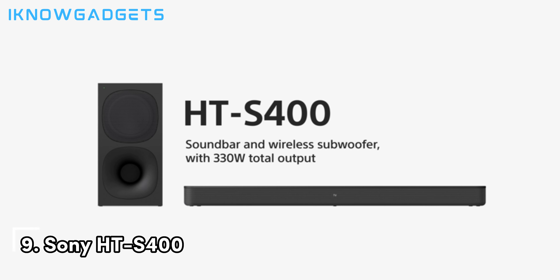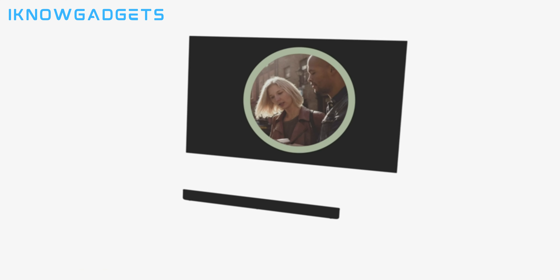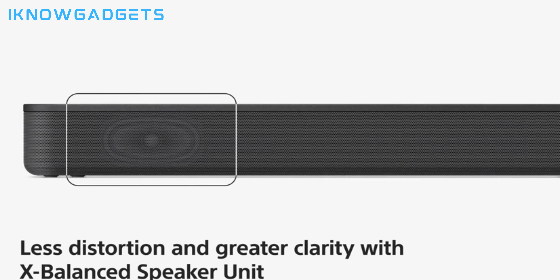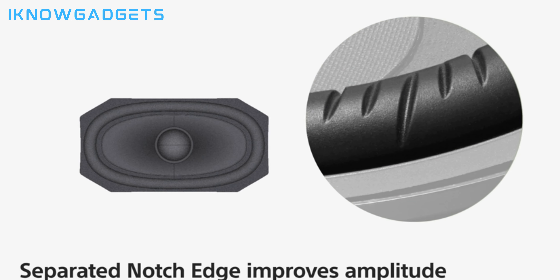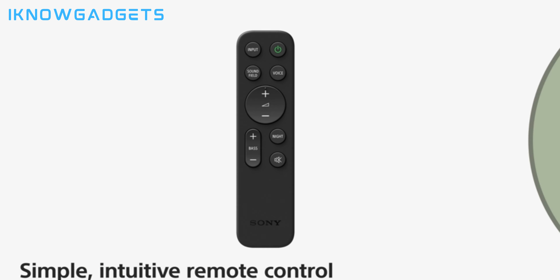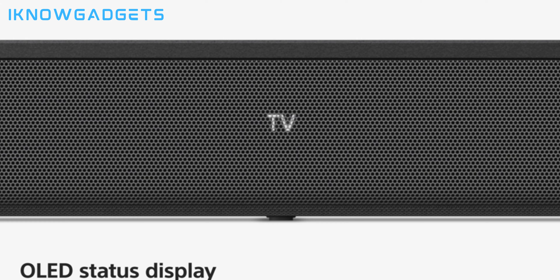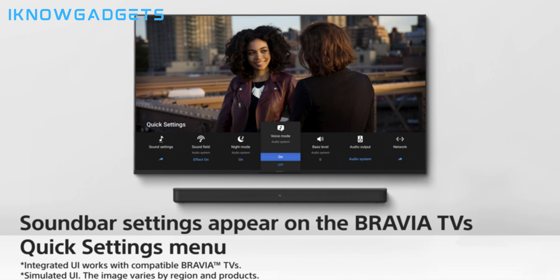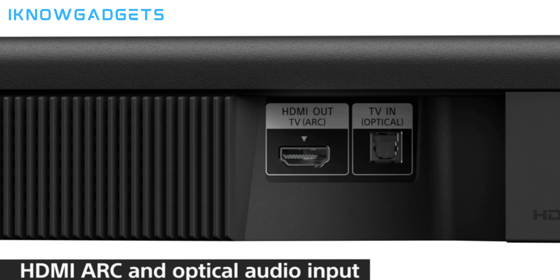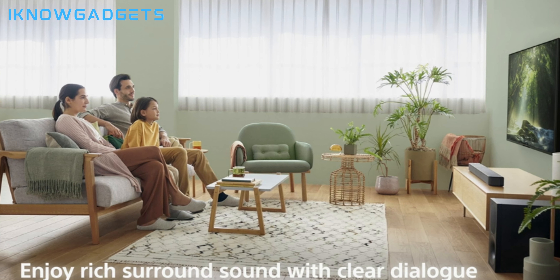Now at number 9, we have the Sony HT-S400 2.1 channel Dolby Atmos soundbar. This budget-friendly Sony model still provides a noticeable audio boost over your TV's dynamic built-in speakers. With a wireless subwoofer included, the HT-S400 delivers reasonably solid bass response to fill out explosions and sound effects. Dolby Atmos and DTS-X processing creates a reasonably convincing 3D bubble of audio, and Bluetooth makes wireless music streaming easy. For the low $133 price, the Sony HT-S400 still boosts weak TV audio significantly.